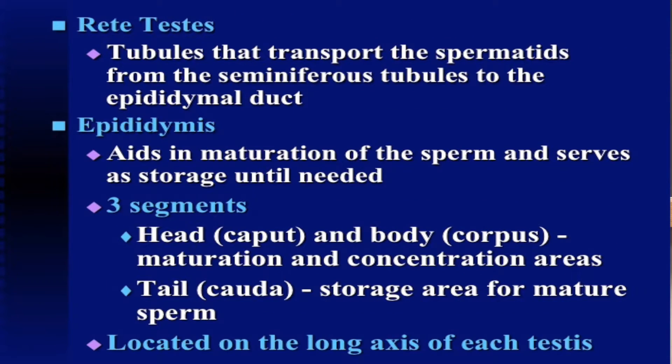The rete testis are the tubules that transport the spermatids from the seminiferous tubules to the epididymal duct. The epididymis does several things: it aids in the maturation of the sperm and serves as storage until needed. There are three segments — the head, also called the caput, and the body, the corpus, where we have maturation and concentration of sperm cells. The tail, the cauda, serves as the storage area for mature sperm, and is located on the long axis of each of the testes.